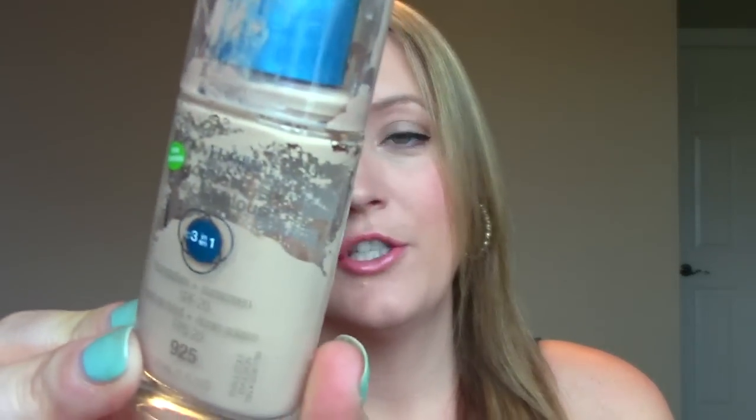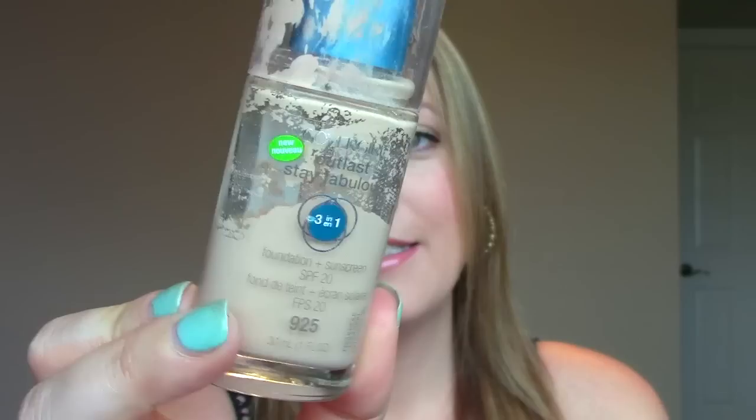Then a foundation. I've tried lots of foundations but the one I've used the most is by CoverGirl — it's the CoverGirl Outlast Stay Fabulous 3-in-1. I have it in three different shades depending on what color I tend to be. It works well on its own but I like to mix it with a BB cream because it blends better and looks more natural. It color matches me well, holds up well, and doesn't go oily.